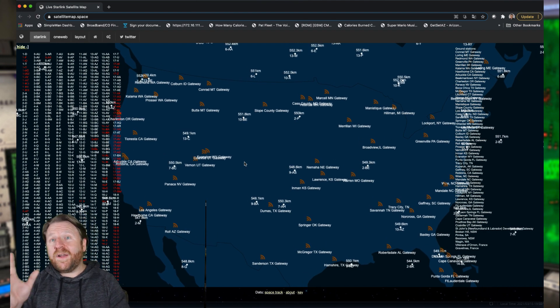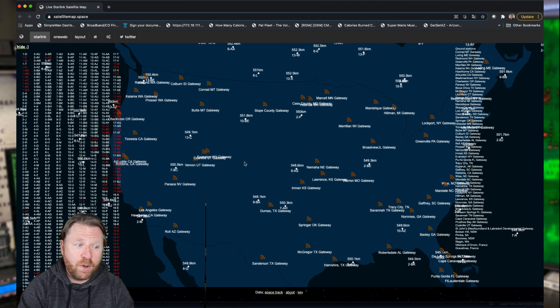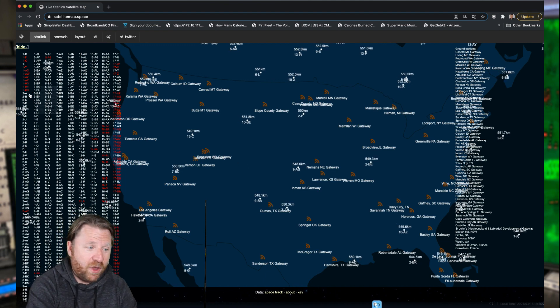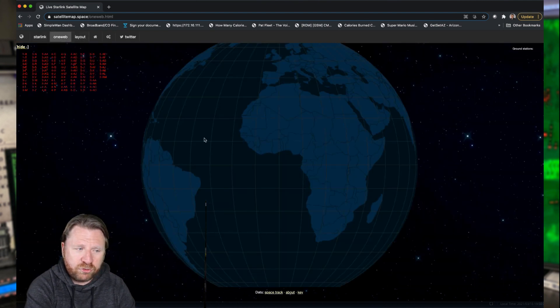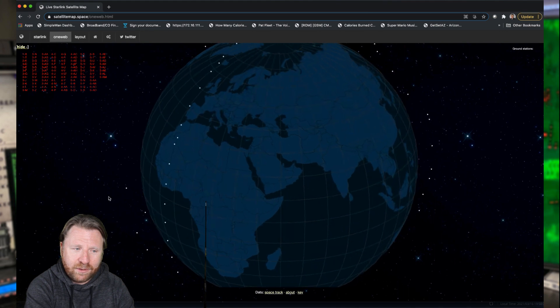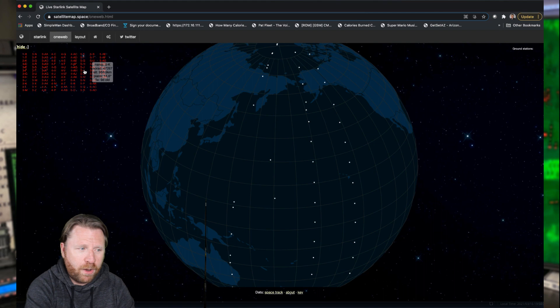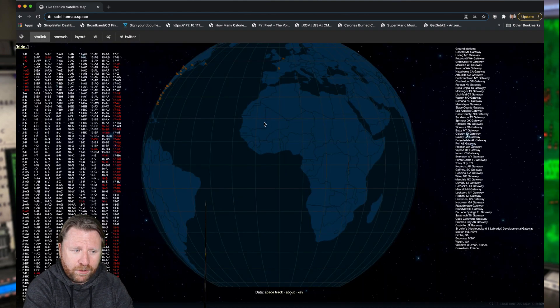Thank you to the viewer and commenter that added this link in the comments of the last video. This is probably one of the coolest websites I've seen. Also checking OneWeb here, which is a competitor — they're a little bit further behind than Starlink as far as getting satellites up. And they did go bankrupt. I think the UK government is a big investor in them right now, but they're definitely far, far behind Starlink.